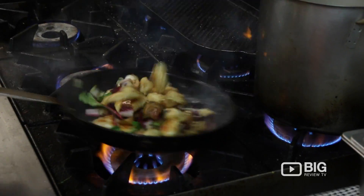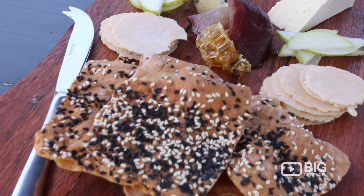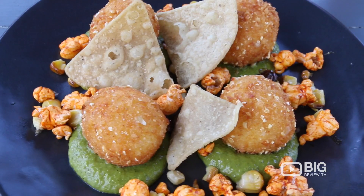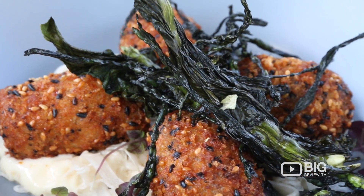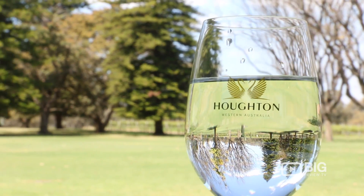The food that we do here is seasonally focused. We develop a menu every season. We focus on smaller shares — we've got quite an extensive selection of small shares with a real global influence of flavours. Really light and fresh is kind of the key thing to pair with the beautiful Horton wines.